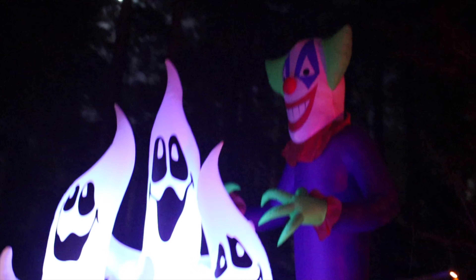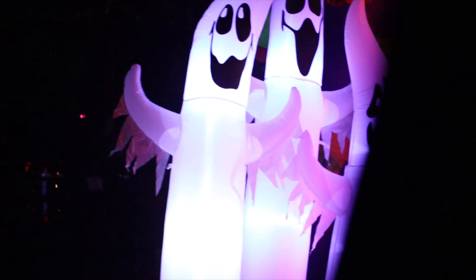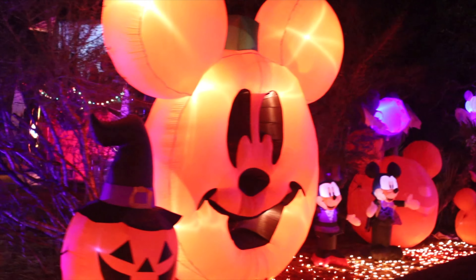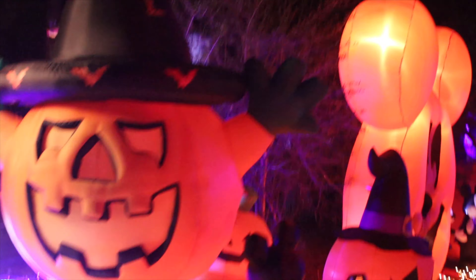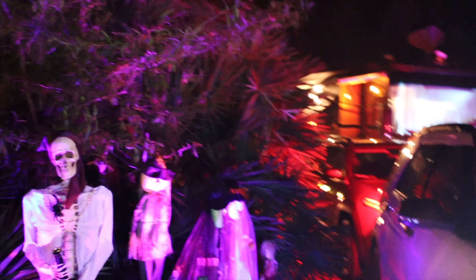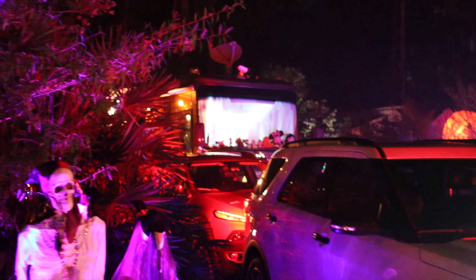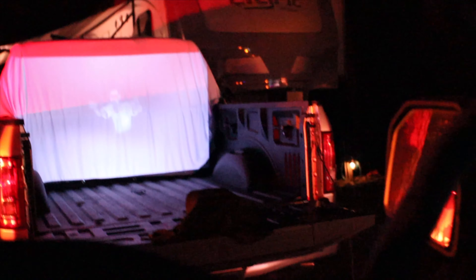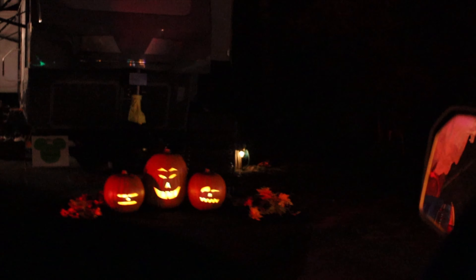There's a clown with ghosts. Oh, that's a nice pumpkin. It's pumpkins — they move. Very neat.